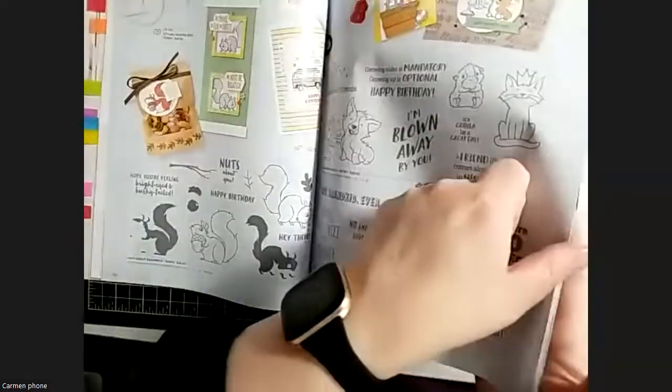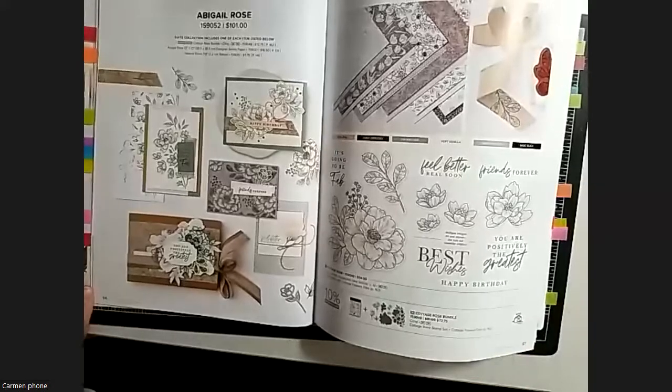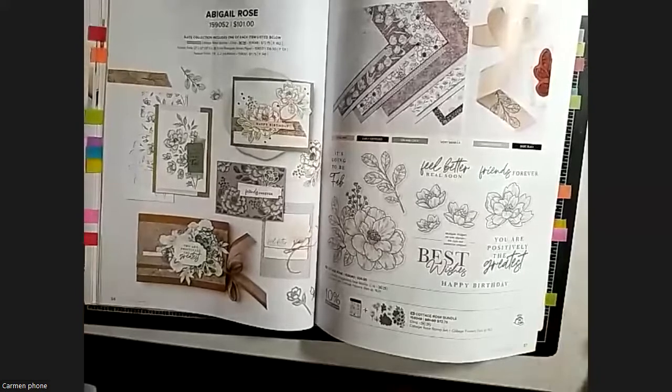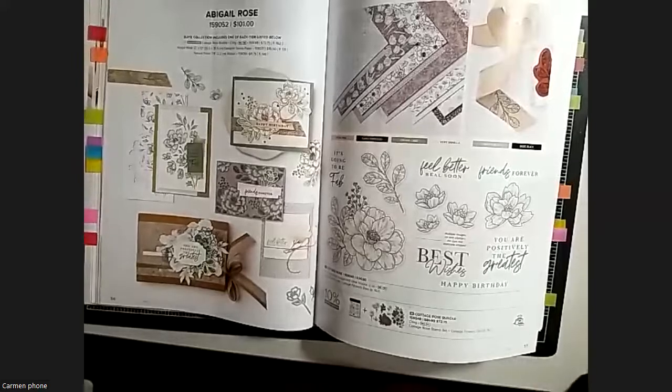Flipping a few pages - we've got quite a few returning sets - but this is my absolute favorite suite which I haven't ordered yet. I just love it - it's got such a beautiful vintage feel, totally up my alley. A couple of the participants got theirs today, ordering a couple days after the catalog went live. It'll definitely be on my next order.